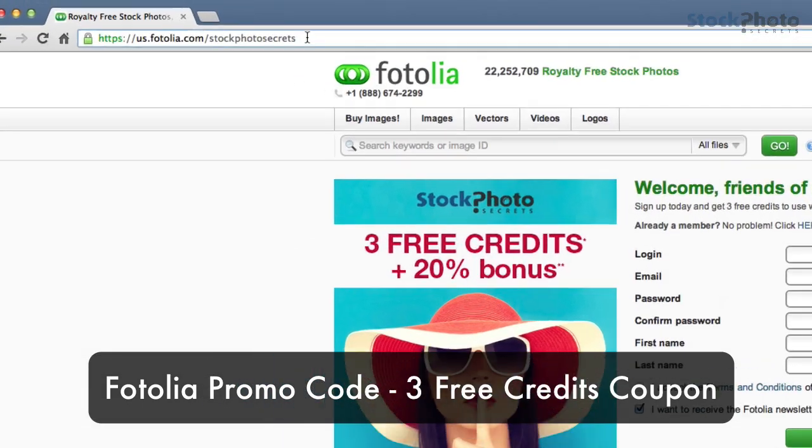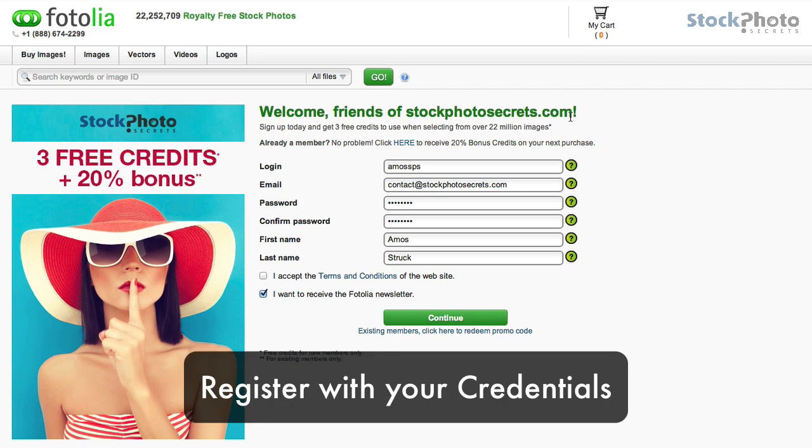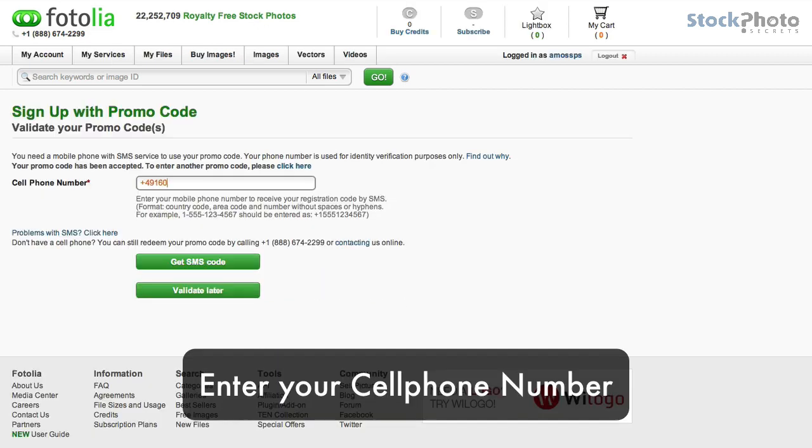This is our Fotolia promo code which gives you three free credits. Go to this URL, register your credentials, and then you need to enter your cell phone number.